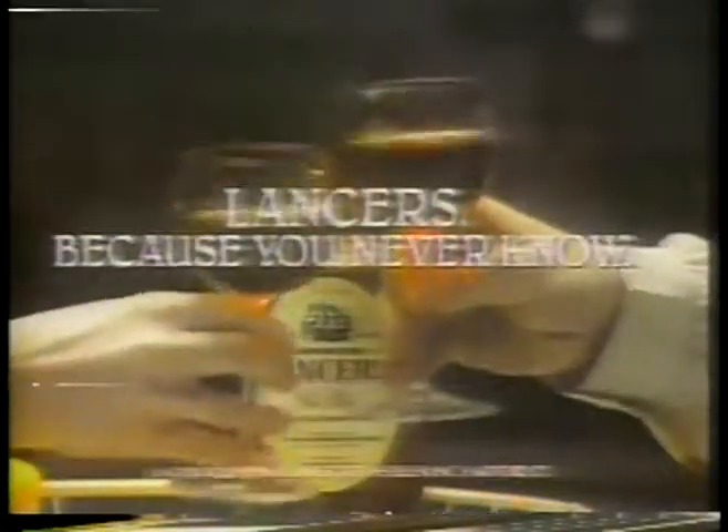Hi, I'm Barry Blake. Can I use your apartment for just a second? Thanks. Which fine imported wine should you keep on hand when people drop in unexpectedly? Lancer's Rosé — the wine you know, because you never know.